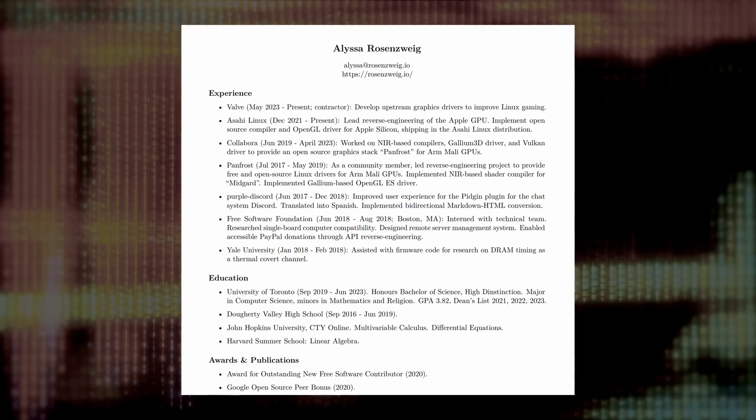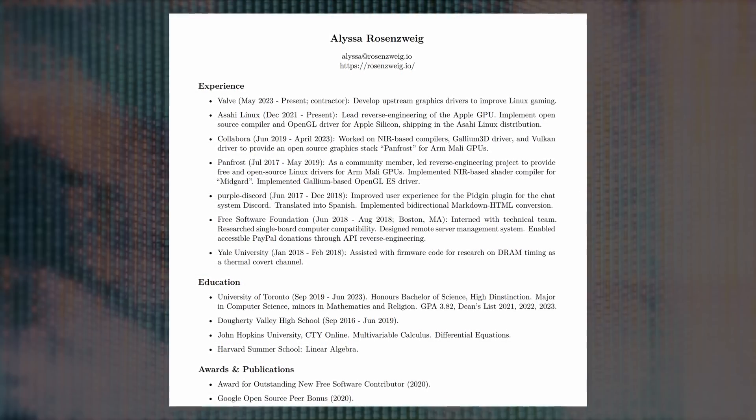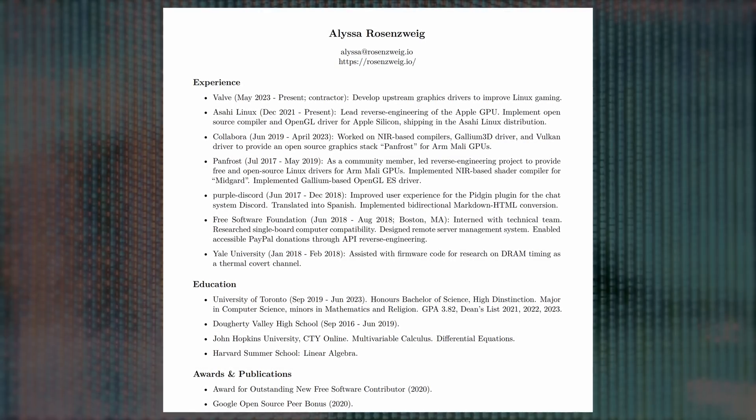Valve is no slouch when it comes to Linux gaming. They're clearly stalwart in their support and continue to heavily invest, developing not just hardware like the Deck, but also investing in the software to facilitate a superior gaming experience on Linux. Alyssa Rosenwig, reverse engineering lead for the Apple M1 GPU, updated their resume to show that they're now working for Valve developing upstream graphics drivers to improve Linux gaming. Rosenwig also worked on reverse engineering the ARM Mali GPU, so they definitely have the experience and qualifications to get this done. Valve continues to hire open source engineers to build out the free software ecosystem that SteamOS relies on.